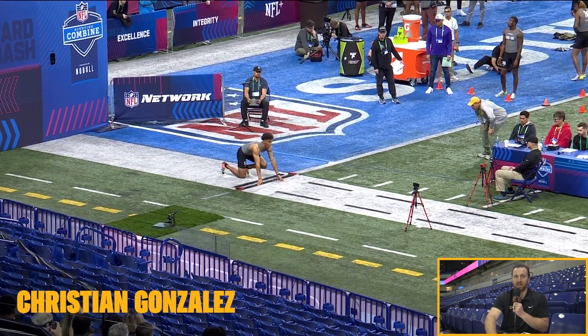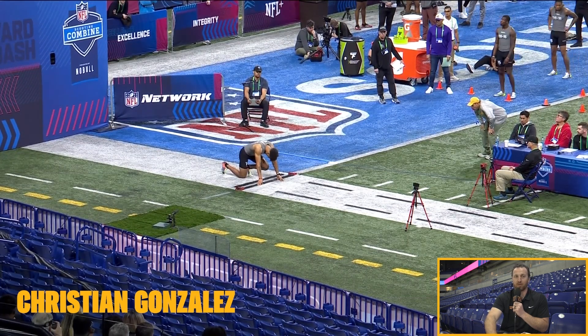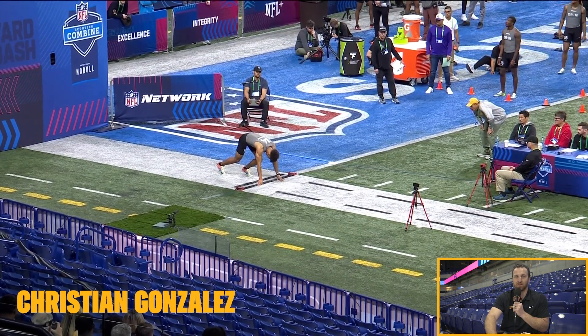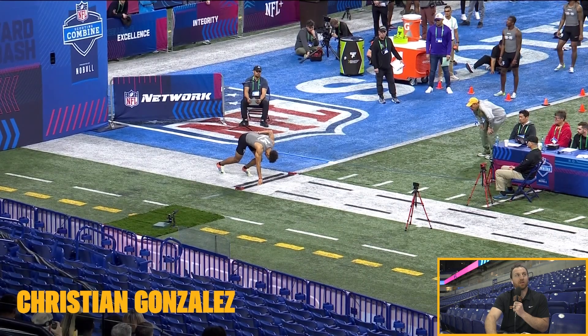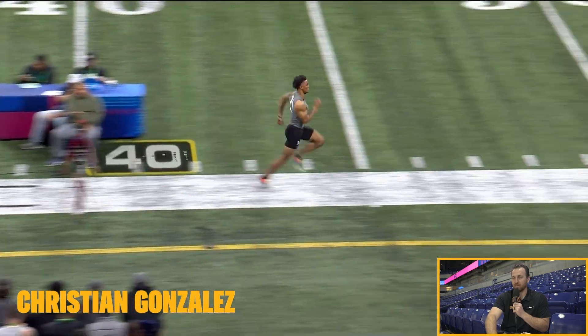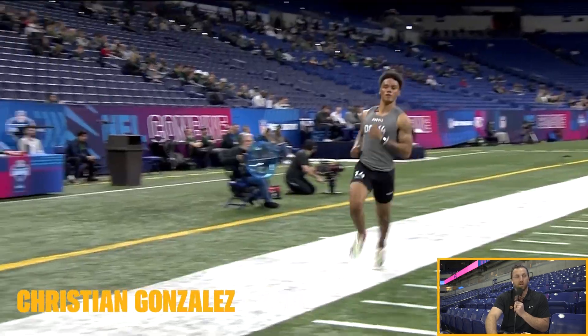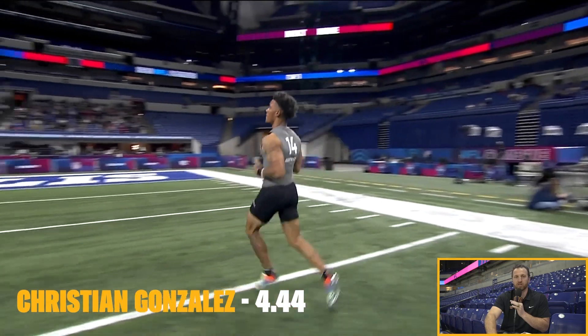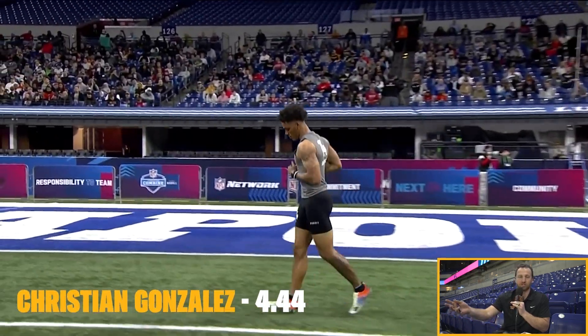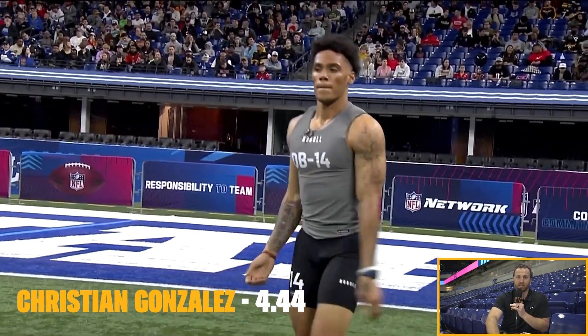Working that setup, getting everything right. Nice and relaxed. You can tell he's got that track background with the way the head's hanging there. Oh, nice and smooth. Looked smooth for him. Let's see what we got here on official time. 4.43 — that's a nice time. Great time for him. And I think he's just secured himself as a top-10 pick with that.